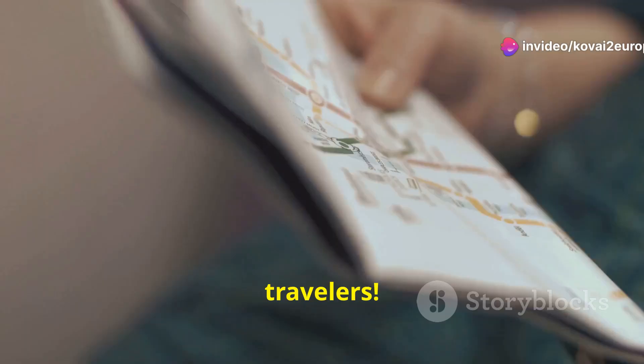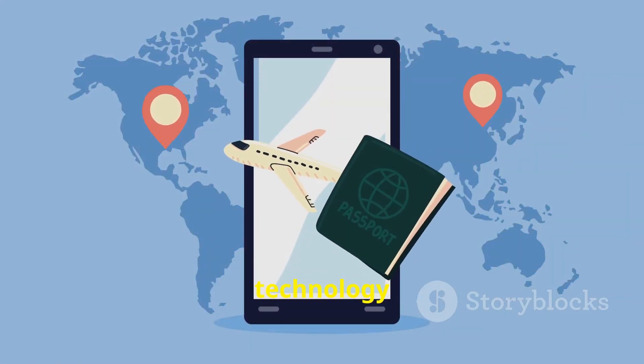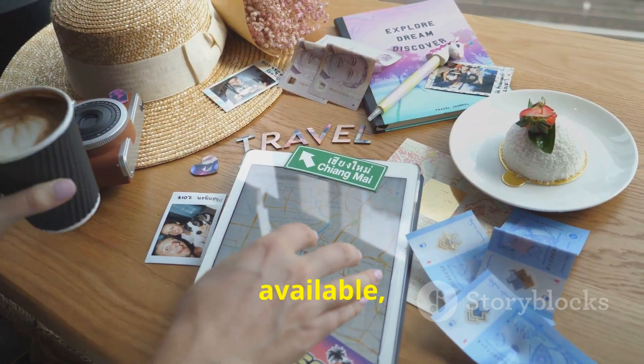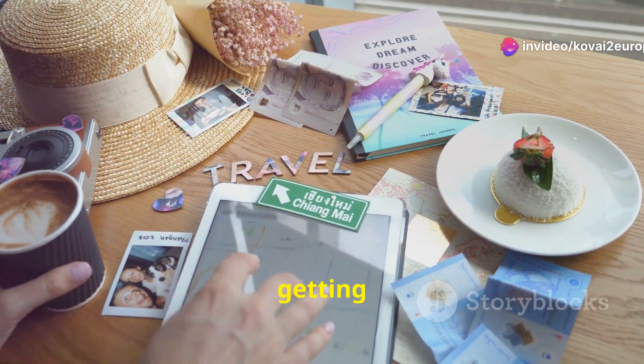Hey there, fellow travelers. Planning a trip has come a long way — no more folding maps or guidebooks. Today, we've got the power of technology right at our fingertips. But with so many tools available, how do you use them to plan the perfect adventure without getting overwhelmed?